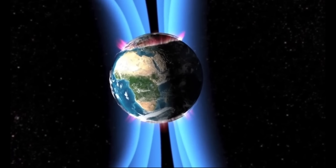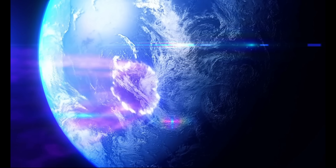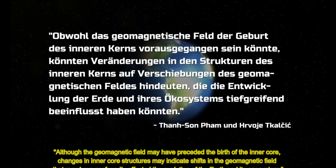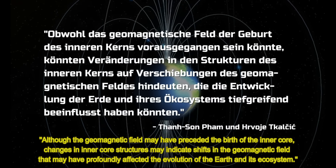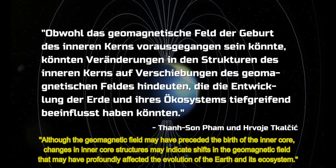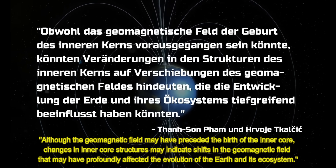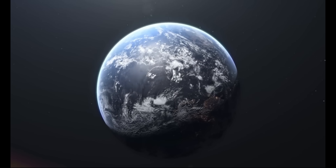This may bring us information about the reversal of magnetic poles, known as the pole shift, which may occur sometime in the future. The research states: "Although the geomagnetic field may have preceded the birth of the inner core, changes in inner core structures may indicate shifts in the geomagnetic field that may have profoundly affected the evolution of the Earth and its ecosystem." Although this knowledge seems abstract, these processes have always shaped the planet and life on Earth.